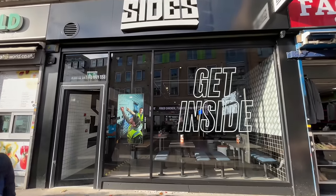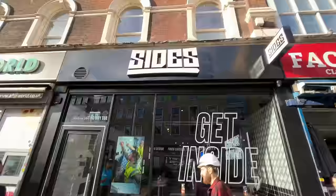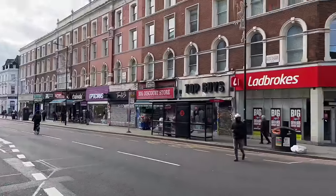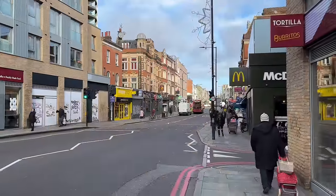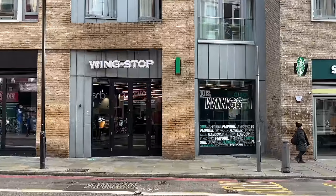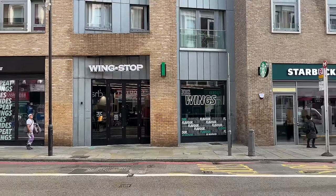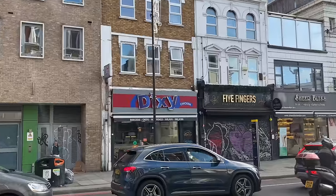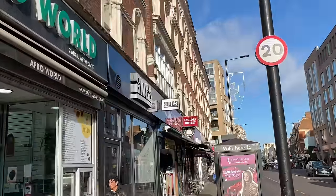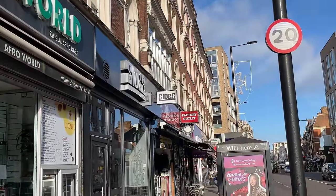Dalston Sides is finally open and today we're going to have a look inside, try the food, and see what it's about. Starting off with its location — it's in Dalston, not too far from Dalston Kingsland station. If you didn't fancy Sides that day, you also have Wingstop across the road and Dixie Chicken. There are plenty of food options nearby, but we are here for Sides.